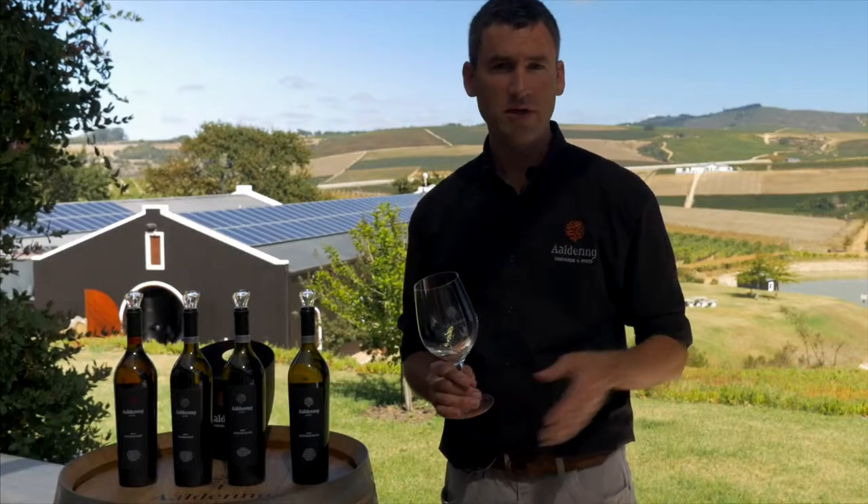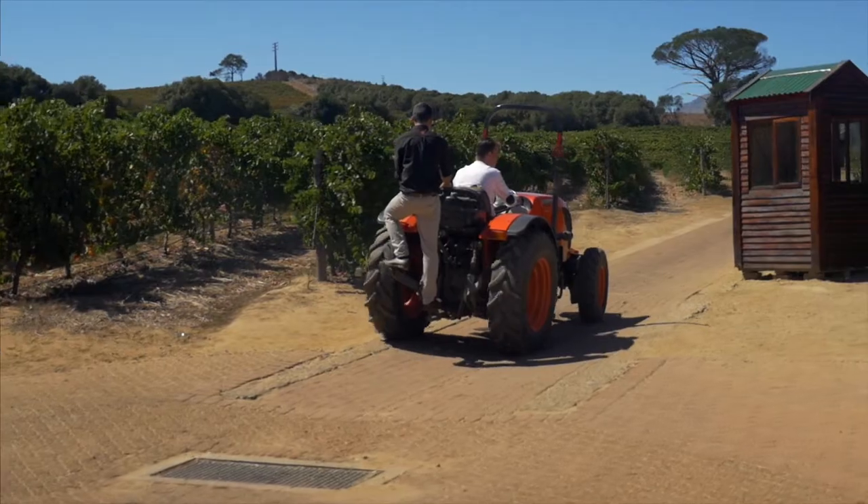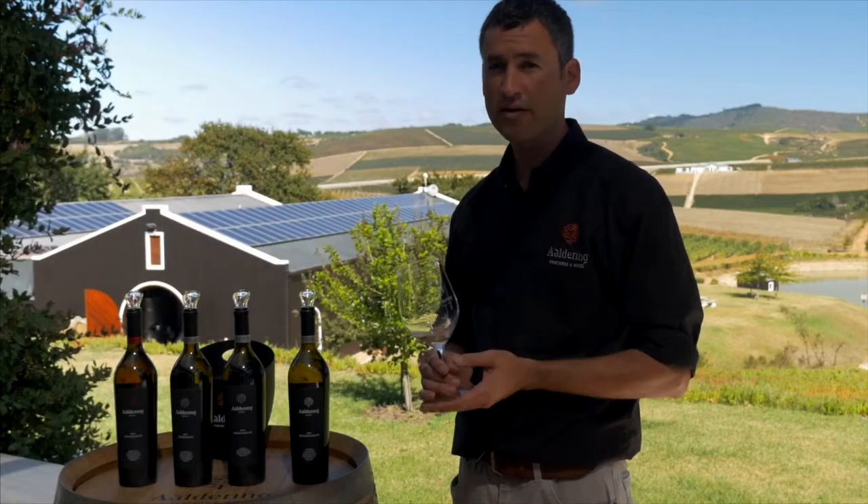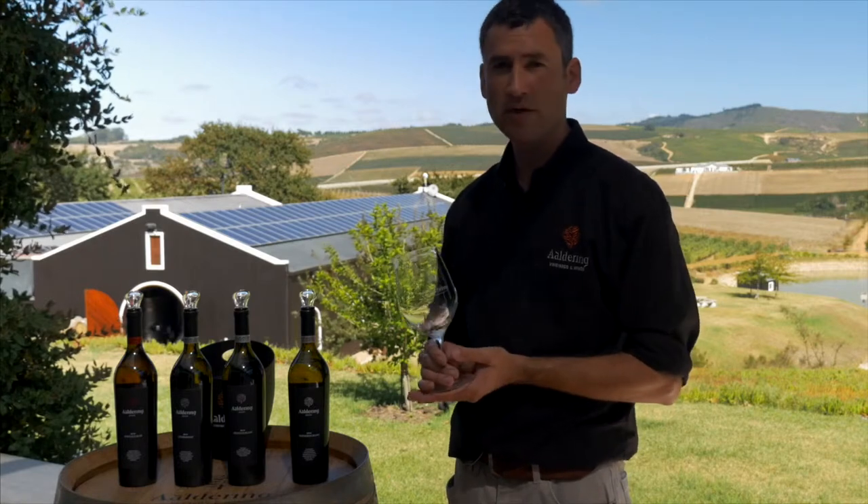These vineyards are planted down the slope, low down near the cellar, and it actually produces a lovely creamy wine. When we pair this wine with food, I would go for something like game fish or some really nice chicken.